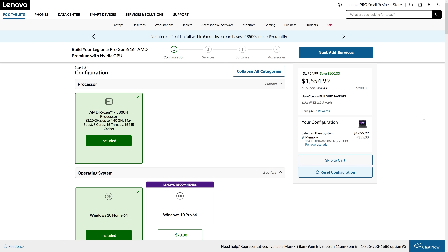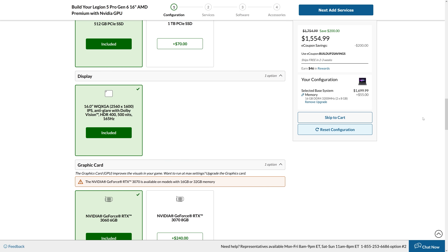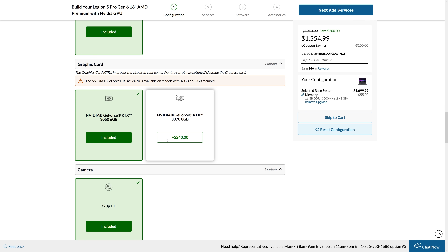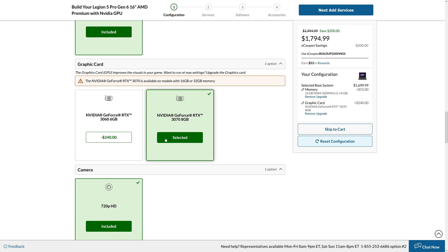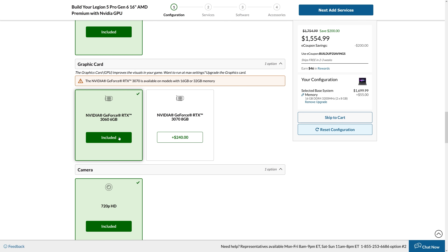So the RTX 3070 laptop outperforms the 3060 laptop — surprising no one — but how much more expensive is the 3070, and is it worth it? Prices will of course change over time, so refer to the links in the description for updates. At the time of recording, the Lenovo Legion 5 is available with RTX 3060 graphics for $1,555 USD, though it's been seen on sale for closer to $1,400. Lenovo wants $240 more to upgrade to the 3070, which is about 15% more money — 15% more money for 15% more performance in games at 1080p. Not great, not terrible.